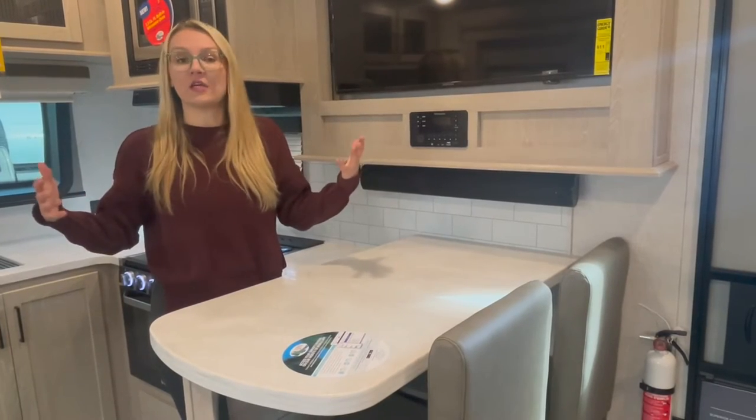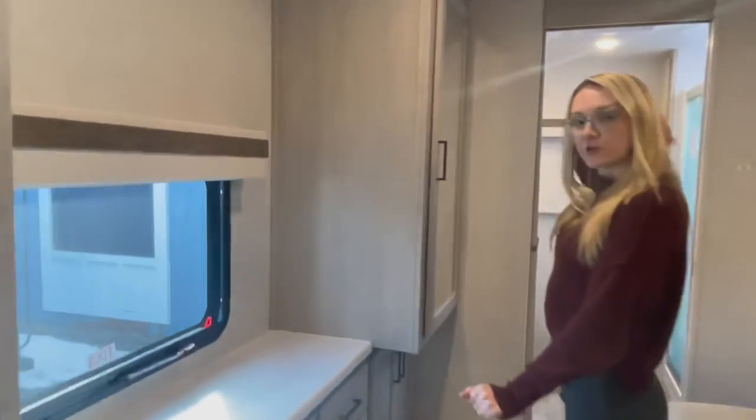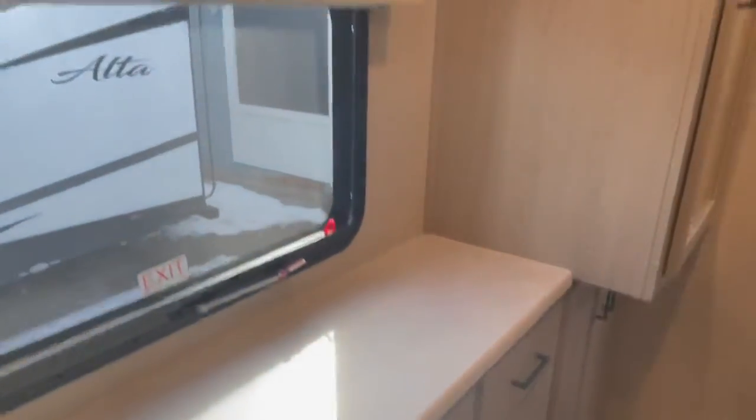There are two slide-outs and we're not even halfway through this trailer. Pocket doors maximize space, with large door frames. Look at this wardrobe — three drawers down on either end, more storage on the left, a large window, and a full-length mirror with hanging space. Great for folks working on the road who need to keep suits or dress clothes handy.